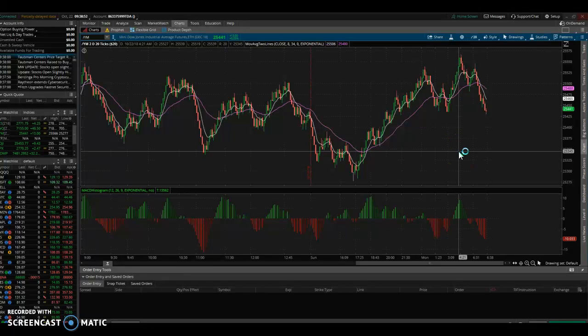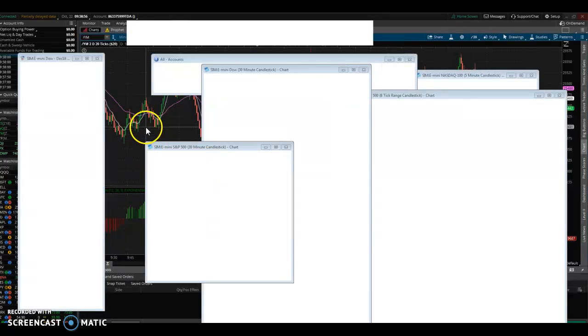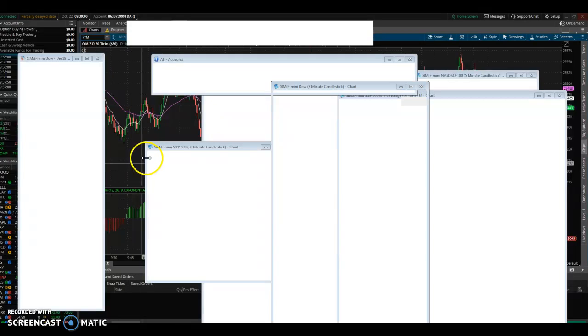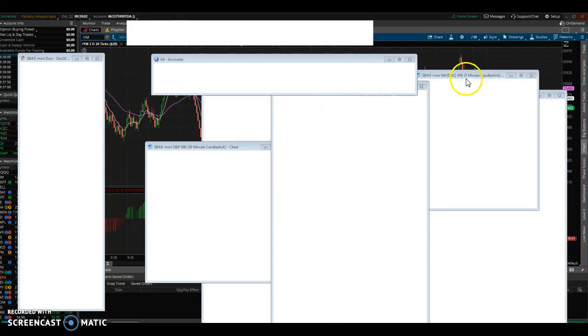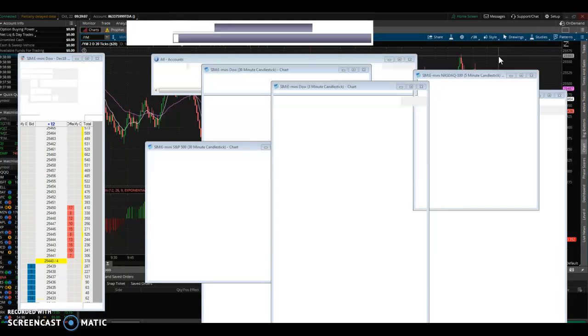It's October 22nd. The market is open and I've already made a trade — took out 105 bucks, or 21 ticks — and now it's going to town, it looks like.